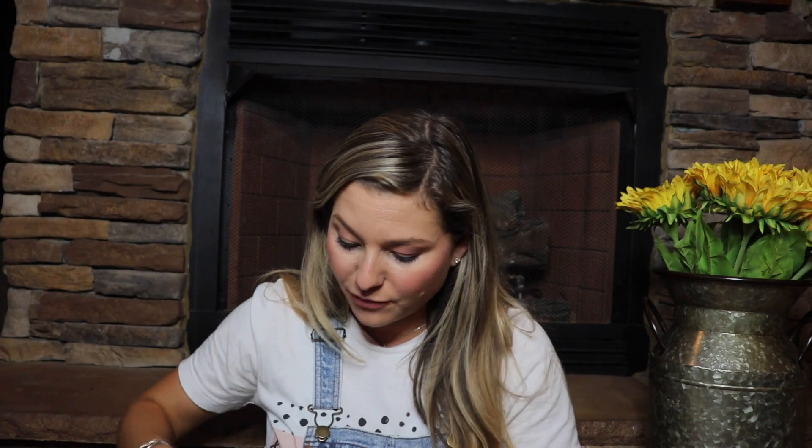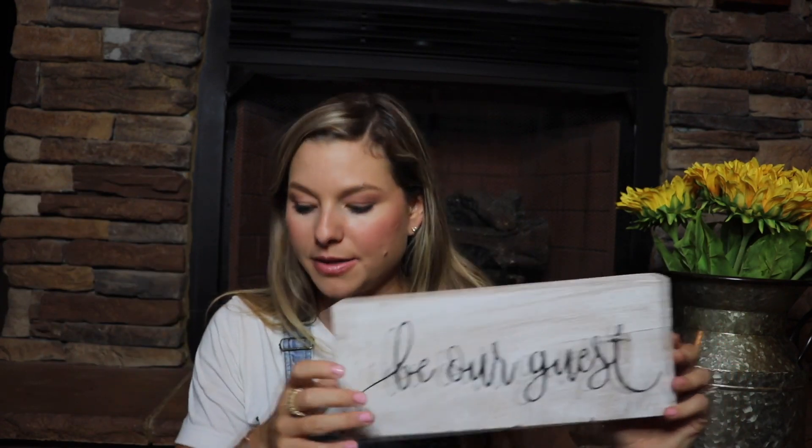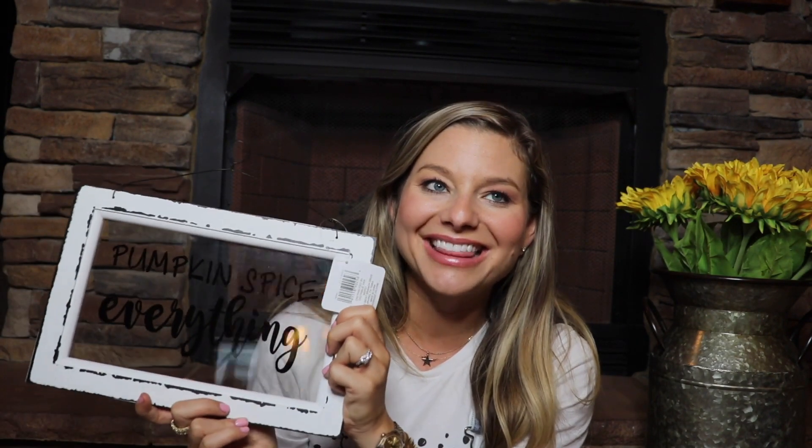The last store I have to show you guys is Michael's, and in here I've got some Halloween stuff and then just some fall stuff. This first piece is actually neither fall nor Halloween but I saw this and thought it was really cute. It just says 'be our guest' in cursive — a super simple little wooden sign. I'm actually going to put this in our guest bathroom in the basement. And then I also got this little sign that says 'pumpkin spice everything' — it's like a clear sign and I'm going to do this on our coffee bar. I wanted something that said pumpkin spice for our coffee bar and I'm so excited to start decorating for fall.